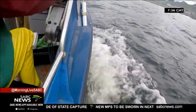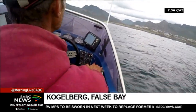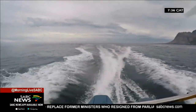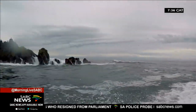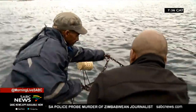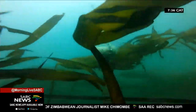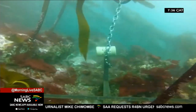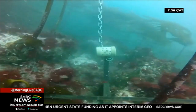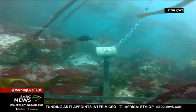A crew consisting of a skipper, scientists, and local fishers head out to sea. Their mission is to deploy an underwater camera system known as a Baited Remote Underwater Video. The rigs consist of a video camera and a bait container with chopped-up fish. They are lowered at set GPS points in and outside the marine protection area and left for an hour to record the activity in that specific area.